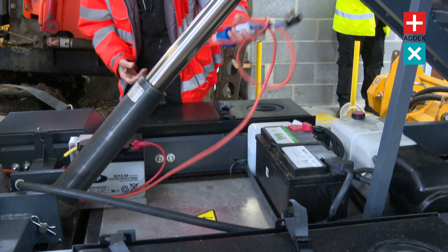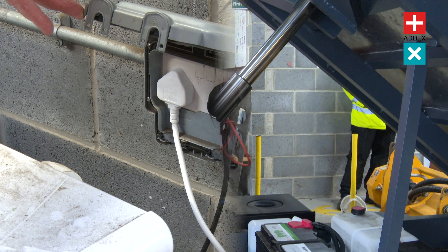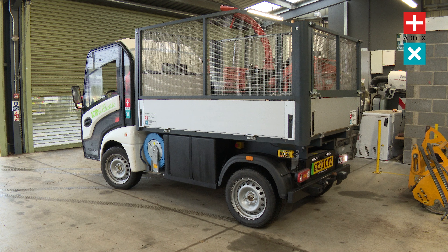Get in touch with the ADAX urban team today and let us show you what the ADAX MT vehicle can do for your business.